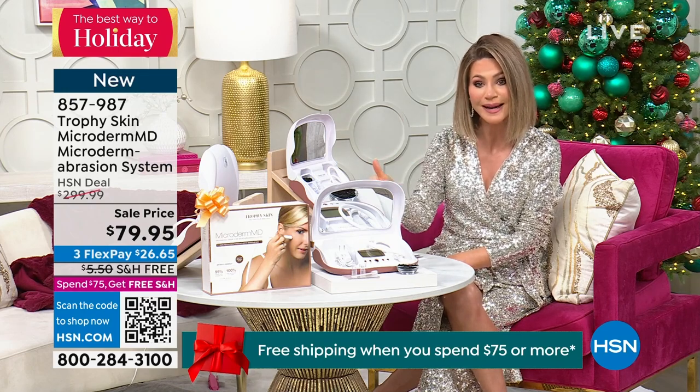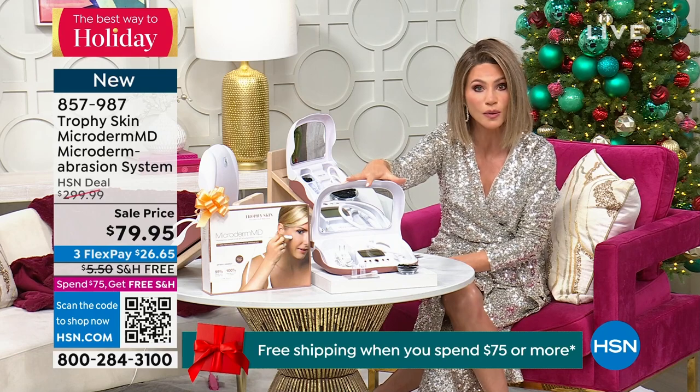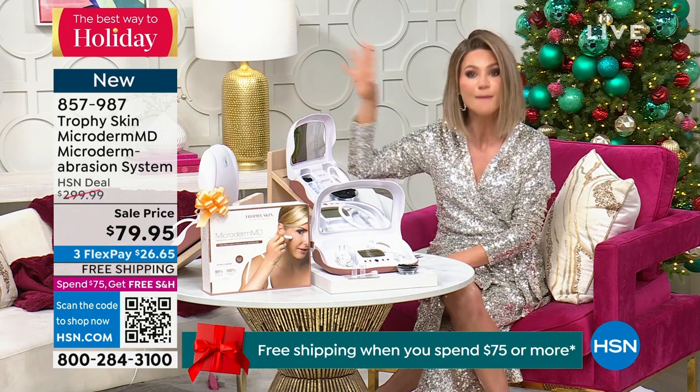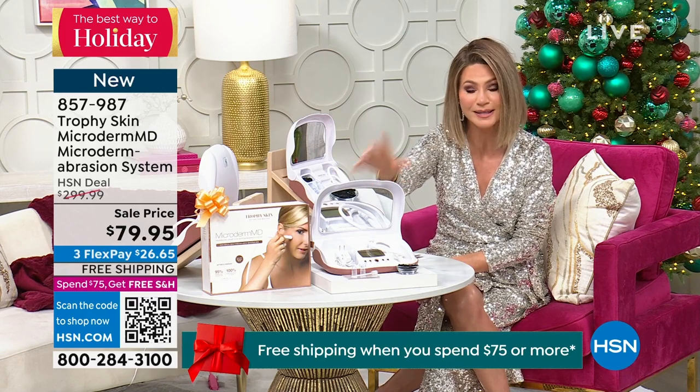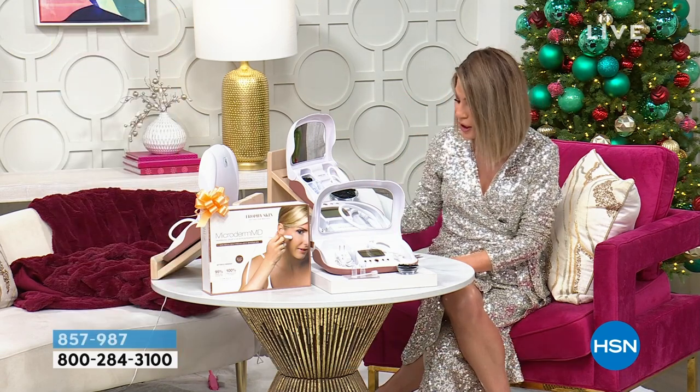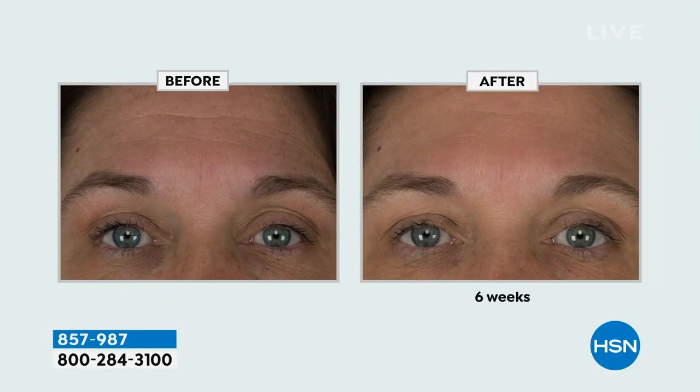You're going to get it today with free shipping and handling, and you get to own a powerful, MediSpa-grade microdermabrasion system in the palm of your hand. You've got to be ordering — it's less than $27. Open up the HSN card and you can take $20 off. I want you to look at these results.